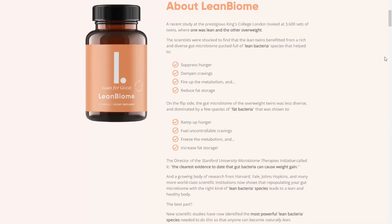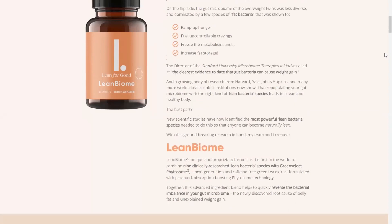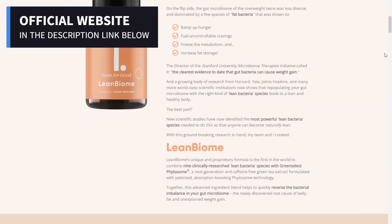But of course the first thing you need to know about Lean Biome is: be careful with the website you will buy it from, because this supplement is only sold on the official website. This is very important, because with the popularization of this product, many frauds began to happen, most of them related to fake websites. So to help you, I left the link to the official website below in the description of this video review.